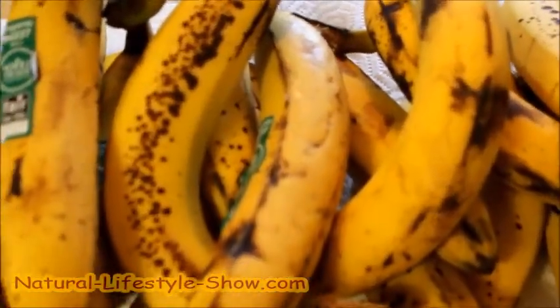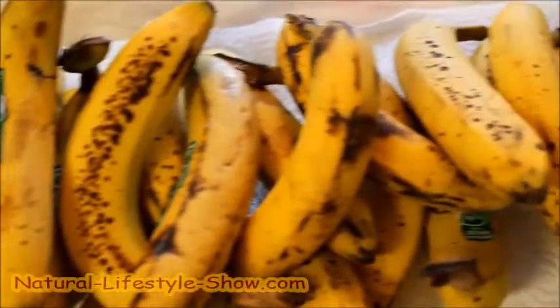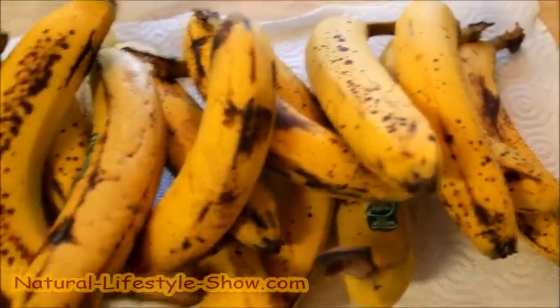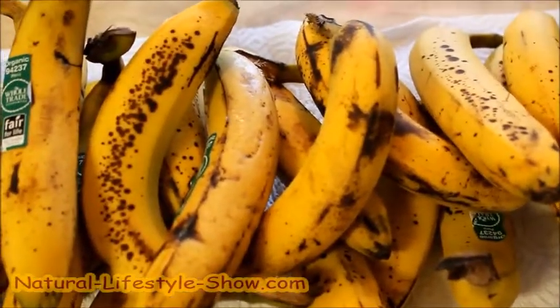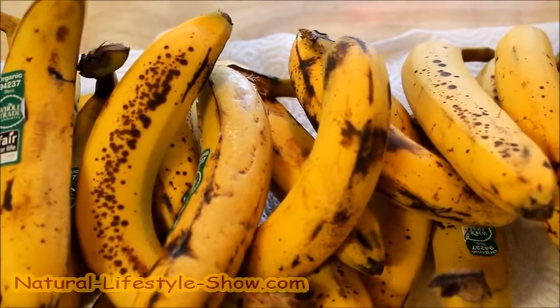I just want you to see the difference — see how good they look. They're really sweet and have all the health benefits associated with bananas because they're nice and ripe. See you later, enjoy some ripe bananas today!